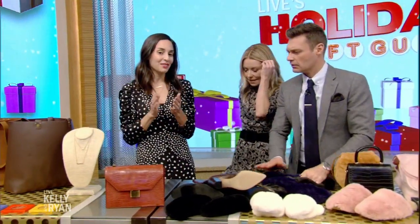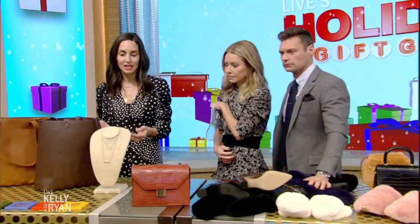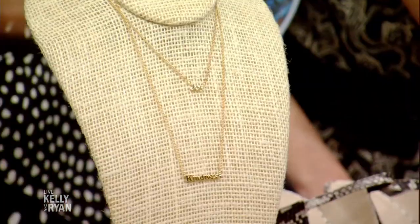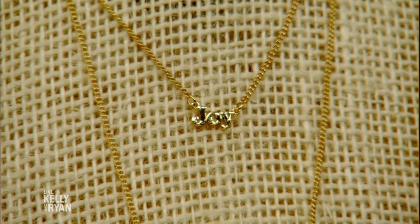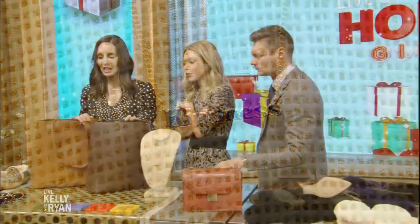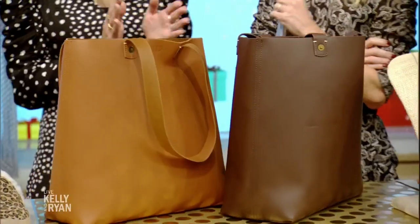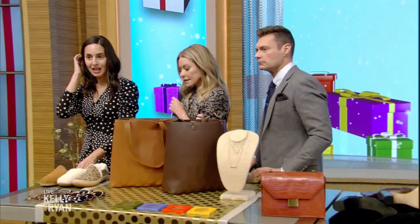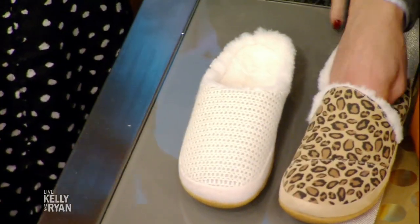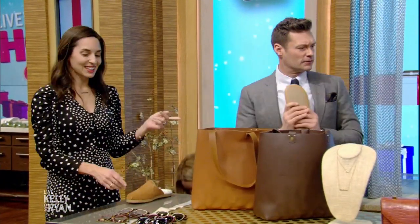Moving on to gifts that give back — there's a great charity component to all of these. I love these necklaces from Bandeau; they're affirmation necklaces with really great sayings, and a portion of proceeds goes back to Girls Inc. These are from Feed — they give 100 meals for each bag purchased, which I love. Tom's Shoes has these really cozy little slippers; they give a dollar for every three that they make.